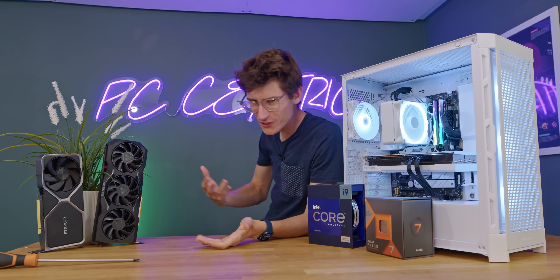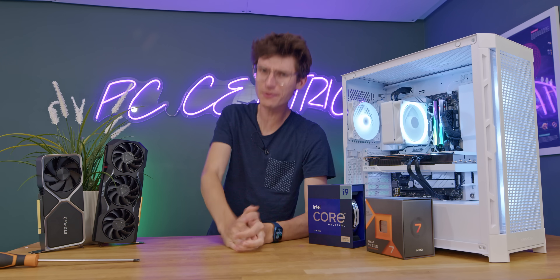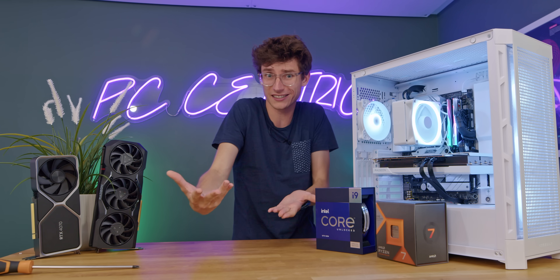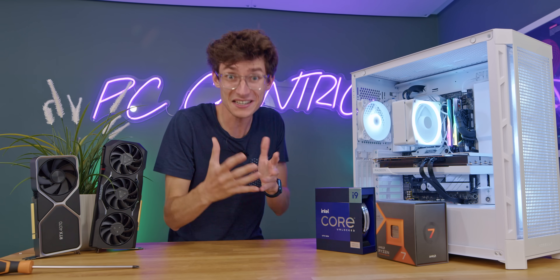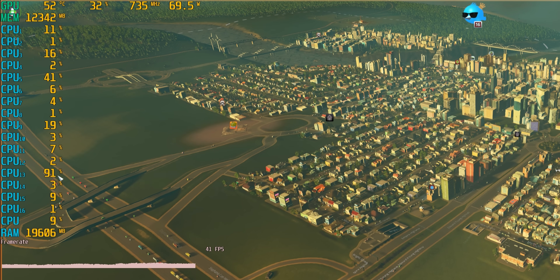You've probably noticed that PC gaming videos on YouTube tend to have a comment section that sounds something like that, and let's be honest, it's not really that useful. But PC bottlenecking is a real thing, and it's important to understand what it is. In this video, we're going to explain everything.